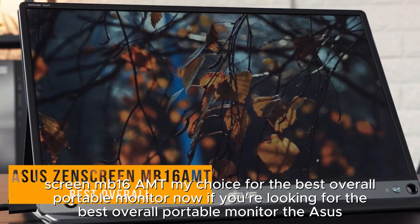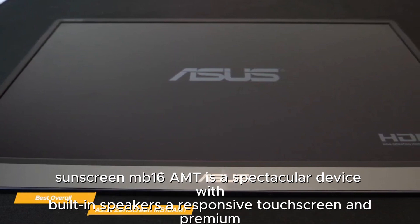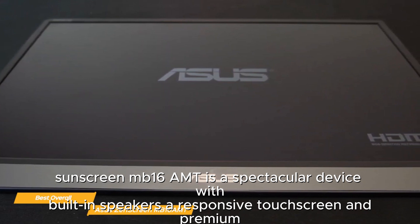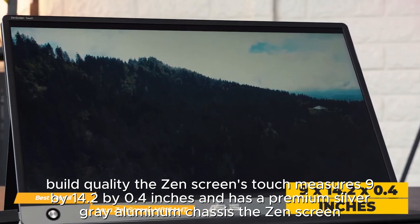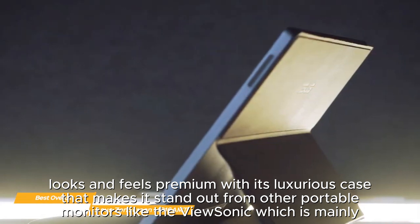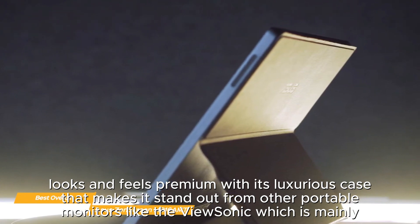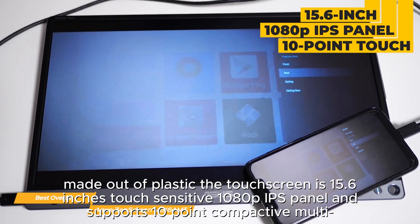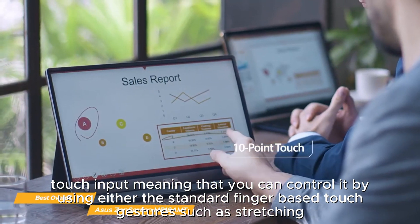Next on my list is the Asus ZenScreen MB16A MT, my choice for the best overall portable monitor. If you're looking for the best overall portable monitor, the Asus ZenScreen MB16A MT is a spectacular device with built-in speakers, a responsive touchscreen, and premium build quality. The ZenScreen measures 9 by 14.2 by 0.4 inches and has a premium silver-gray aluminum chassis. The touchscreen is a 15.6-inch, touch-sensitive 1080p IPS panel.